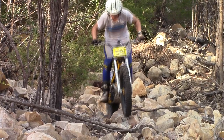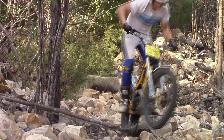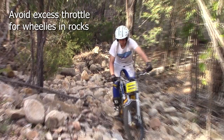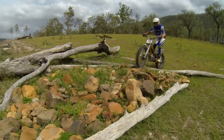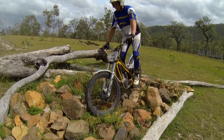If you can't avoid a rock tall enough to hit your bash plate, do a small wheelie to clear it. Ideally, you should use your arms and legs for this, not the throttle, so you don't pick up too much speed or dislodge rocks with rear wheel spin.